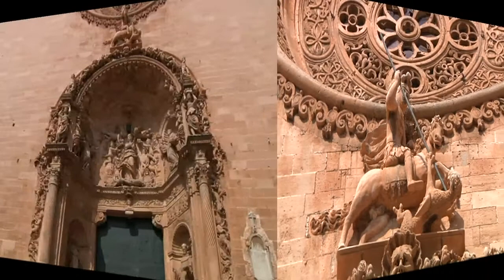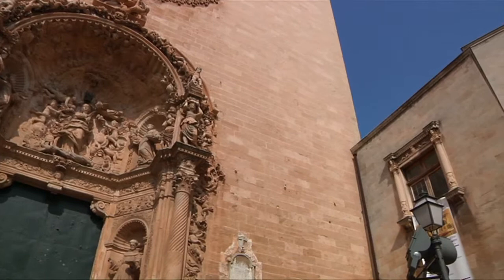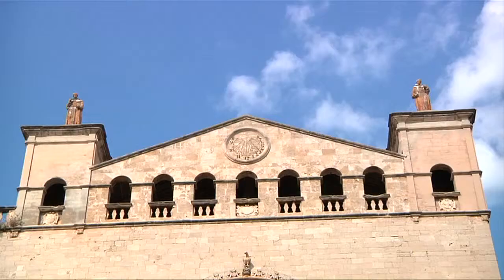The main facade was built between 1618 and 1621, replacing the old Gothic facade which had been damaged by lightning.